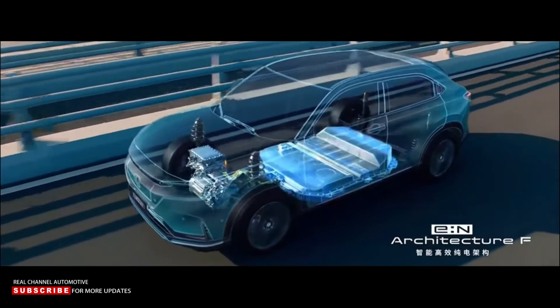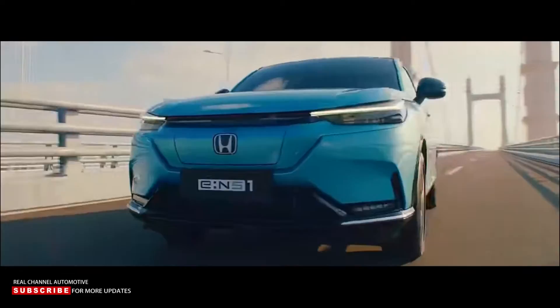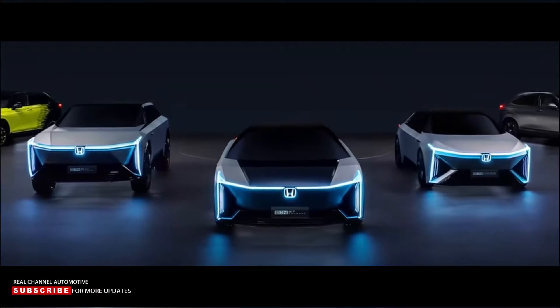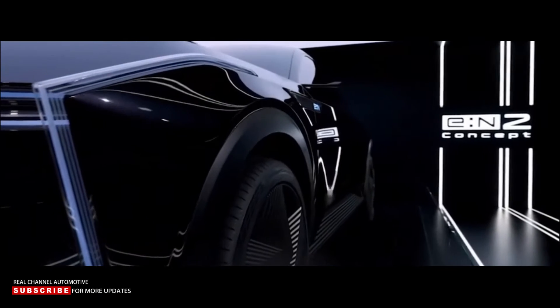The long-awaited electric revolution is literally around the corner, and Honda is eager to show off its full potential once more. The first model in the second wave of E-N Series models has been revealed, highlighting the brand's design direction into the fully electric future.